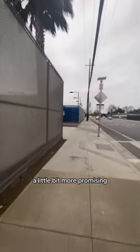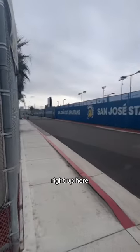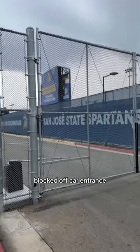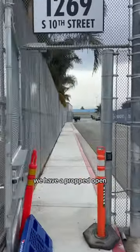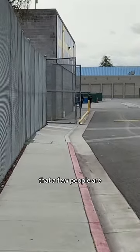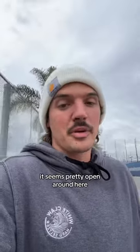Turning in here feels a little bit more promising. Let's see what's going on. Right up here, that's what you like to see. Right next to this blocked off car entrance, we have a propped open human entrance. I think this got left open for a youth soccer thing that a few people are walking up to in front of me. Now that we're in, it seems pretty open around here.